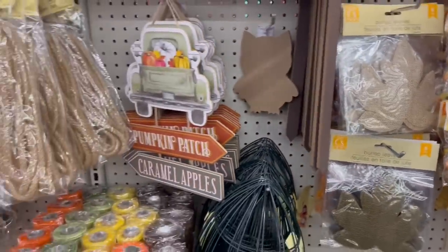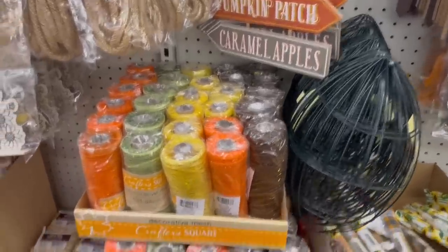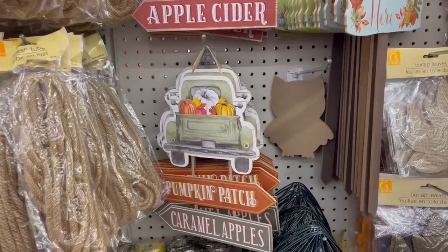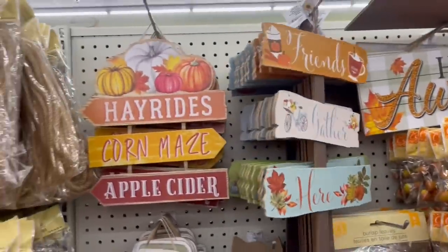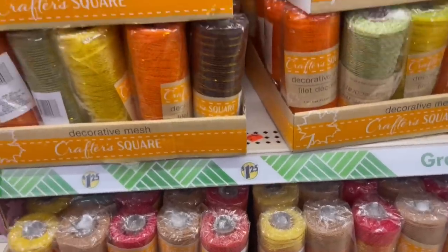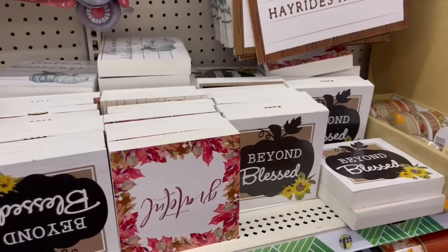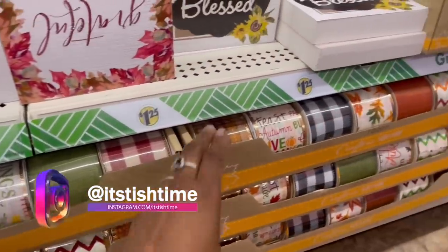I should have grabbed those faux leather leaves — I was thinking about a DIY now. Here's the little hay. They got the football, some signs — I need to chill with the signs, I have so many. I do use the stakes in the yard though. They got some ribbon down here — looking at the mason jar, the beaded signs, the leaf. Not too much we didn't already see.